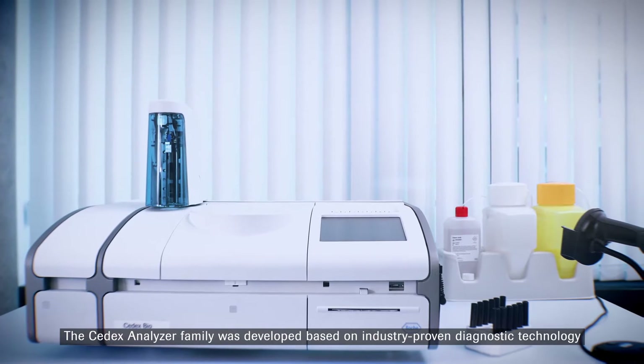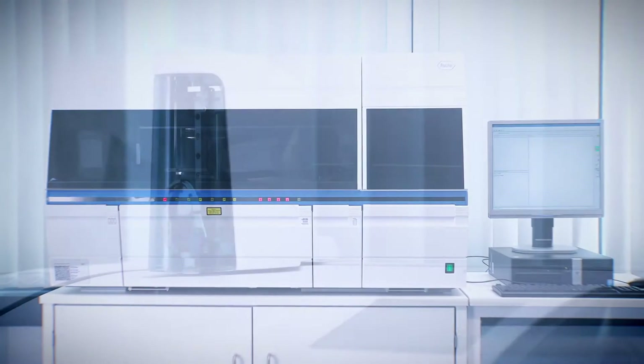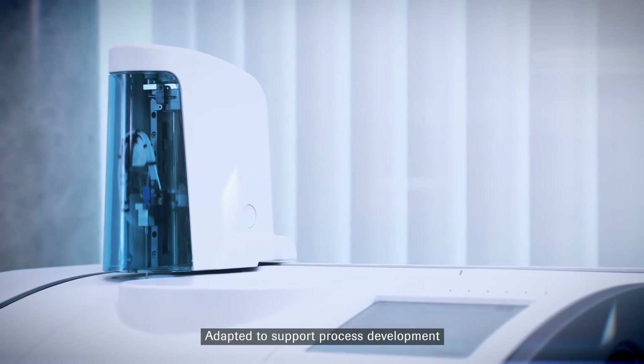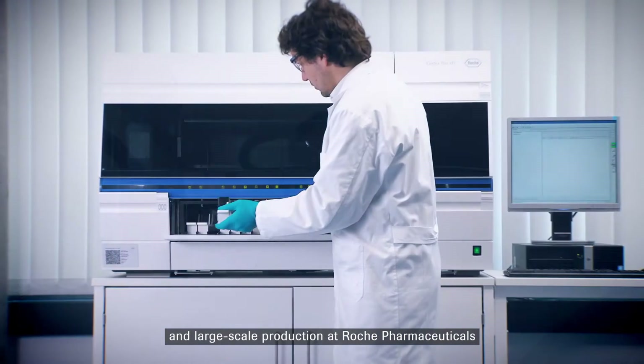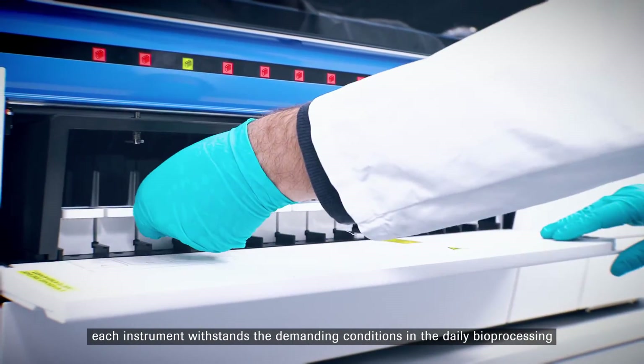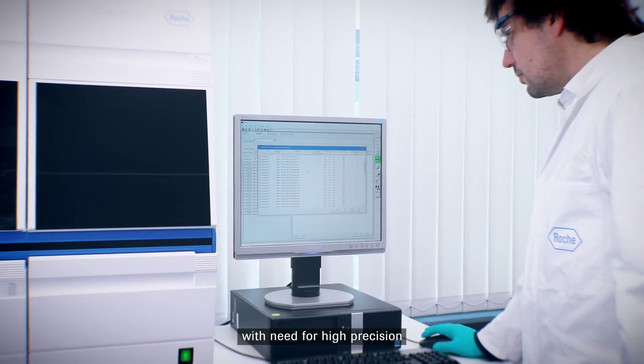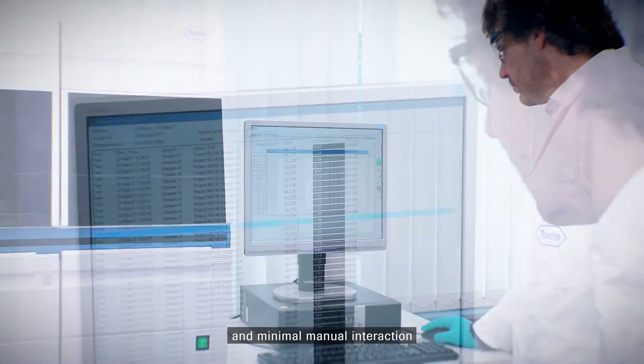The SEDEX analyzer family was developed based on industry-proven diagnostic technology, adapted to support process development and large-scale production at Roche pharmaceuticals. Each instrument withstands the demanding conditions in the daily bioprocessing, with need for high precision, robustness, and minimal manual interaction.